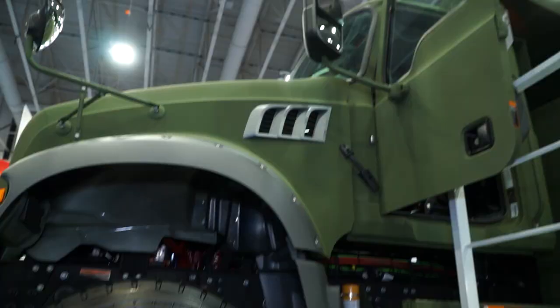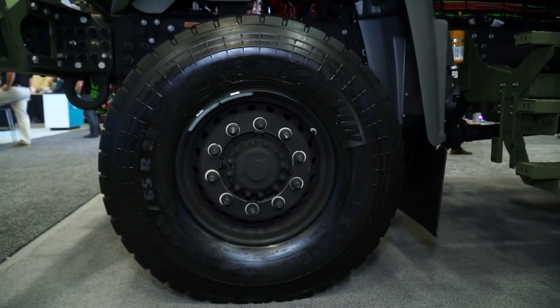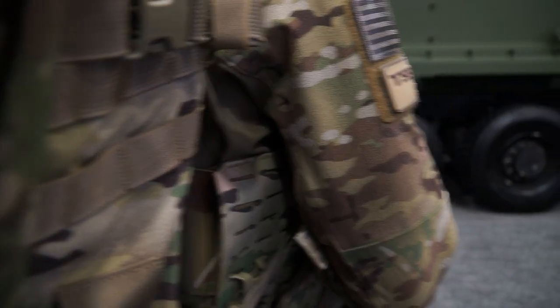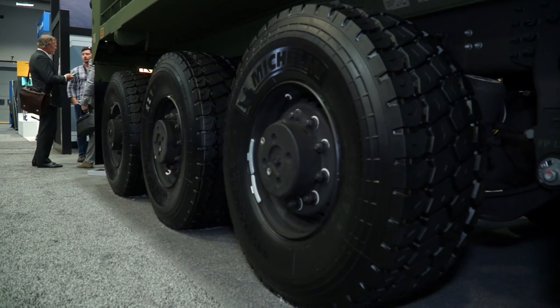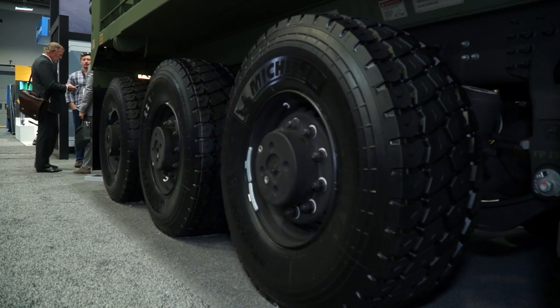If you look at the front of the vehicle, you see this tire and wheel, and if you go to the rear, you can see the same tire and wheel equipment. The reason for that is they wanted one spare wheel and tire delivered with each vehicle, so if you have a flat, they have a spare that fits any wheel station.